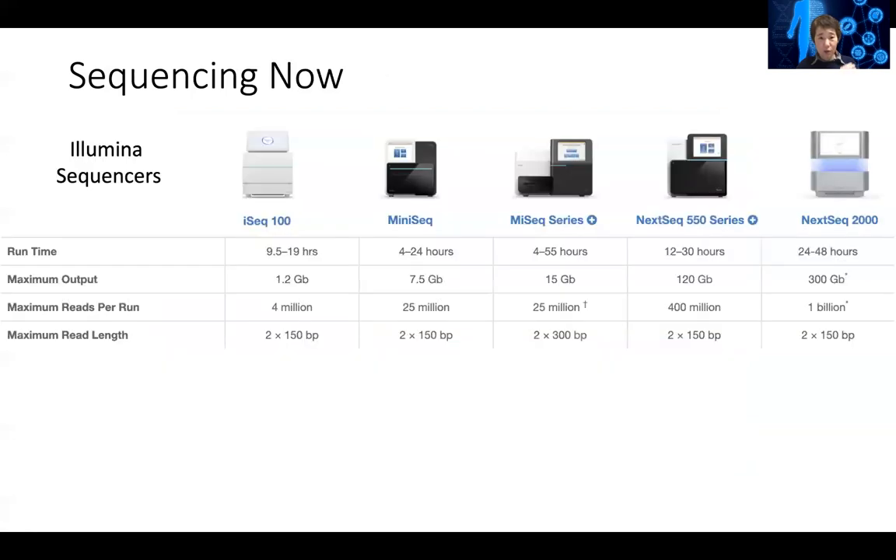If you look at genome sequencing now, Illumina is still the market leader. I love to present this every year to look at the updates from the Illumina website. They now have a suite of high-throughput sequencing machines — there are the mini ones, which individual labs can usually buy.